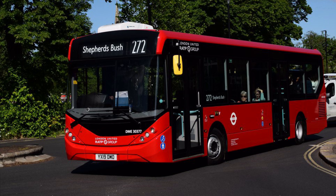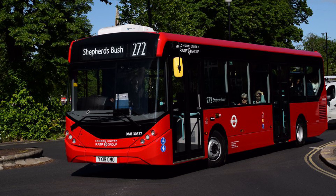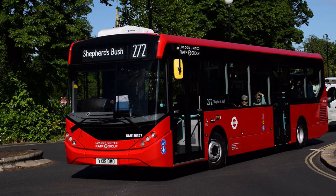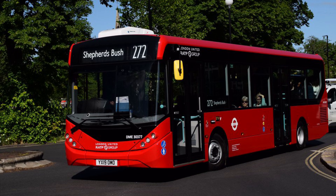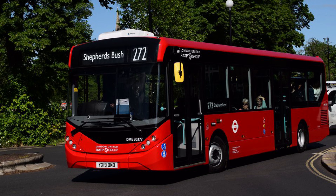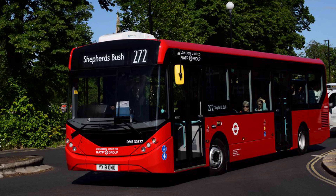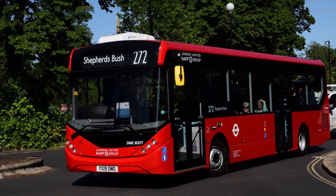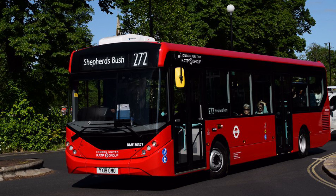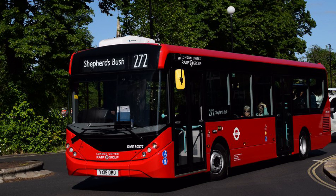There were only two routes in the previous routes episode. The first route, 272, has been operated here since the takeover by RATP Dev on the 20th of October 2012, and its allocation was transferred to Shepherd's Bush Garage.